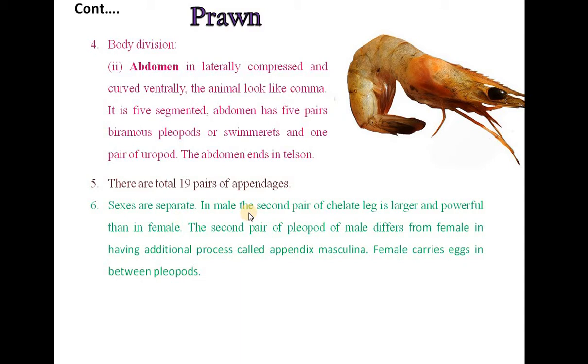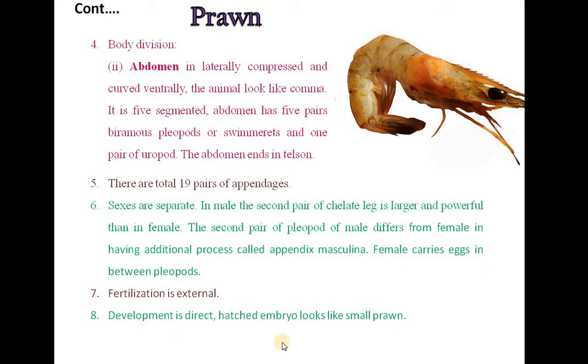Sexes are separate. In males, the second pair of chelate legs is larger and more powerful than in females. The second pair of pleopods of the male differs from the female in having an additional process called appendix masculina. Females carry eggs in between the pleopods. Fertilization is external and development is direct. The hatched embryo looks like a small prawn.